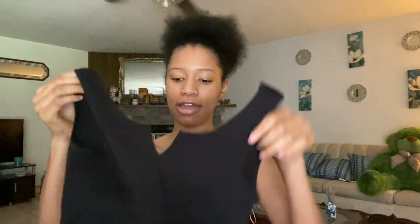The next thing is this crop top — I got it because it's so cute with the little cut in the front. This is called the Jada crop top in black and I got it in a size small/medium. I'm gonna go ahead and try it on.